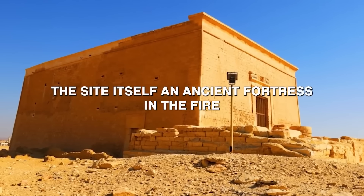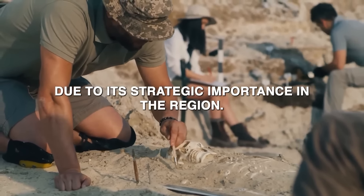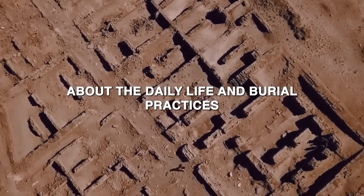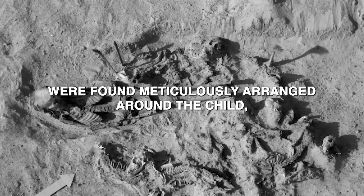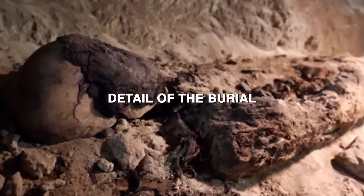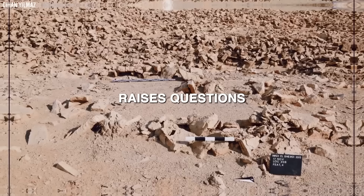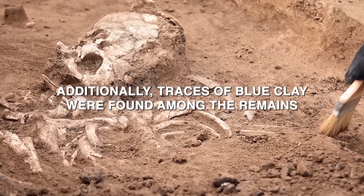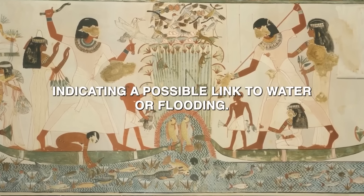The site, an ancient fortress in the Fayum Oasis, has long been a focus of archaeological interest due to its strategic importance. The skeletons of the dogs, remarkably well preserved, were found meticulously arranged around the child, suggesting a deliberate and perhaps symbolic act. One peculiar detail was a linen bag found wrapped around the child's head, a departure from traditional burial practices that raises questions about the child's identity. Additionally, traces of blue clay were found among the remains — a type typically associated with ancient Egyptian reservoirs — indicating a possible link to water or flooding.